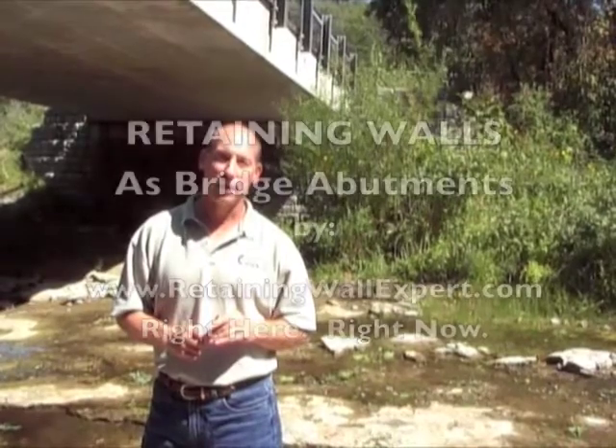By using these retaining wall blocks in such a unique and creative way, we were able to help the county get this road open again and save a lot of money. Additionally, we provided a nice aesthetic appearance for the nature preserve. I'm Joe Kowalski with RetainingWallExpert.com — thanks for listening!